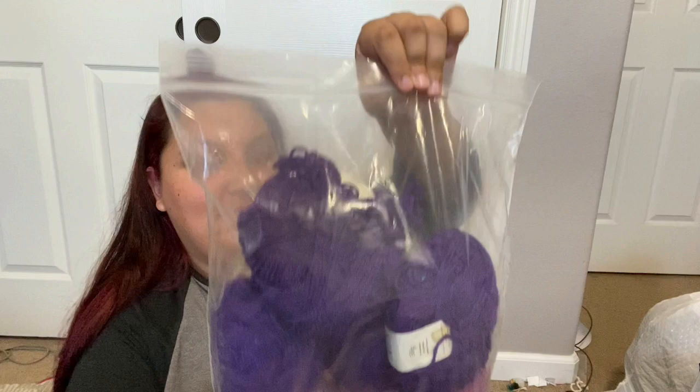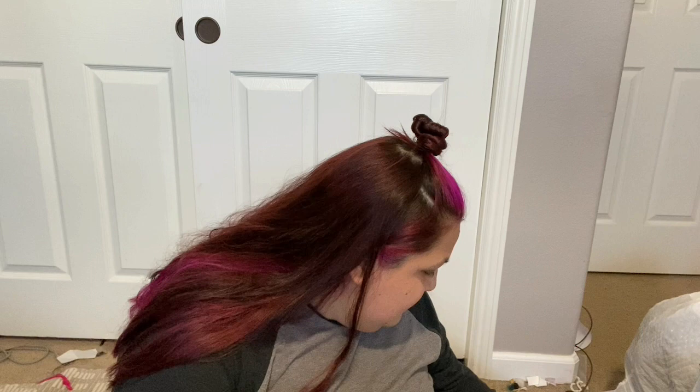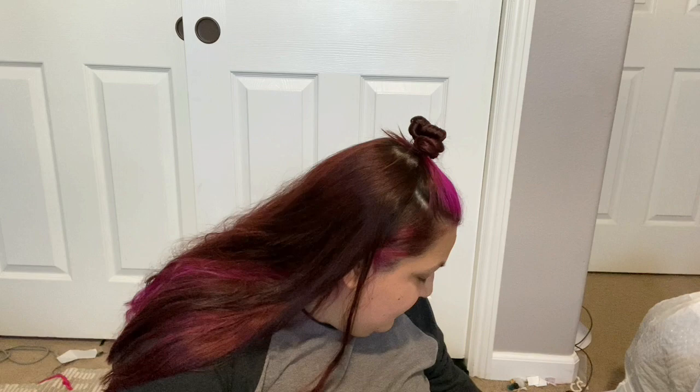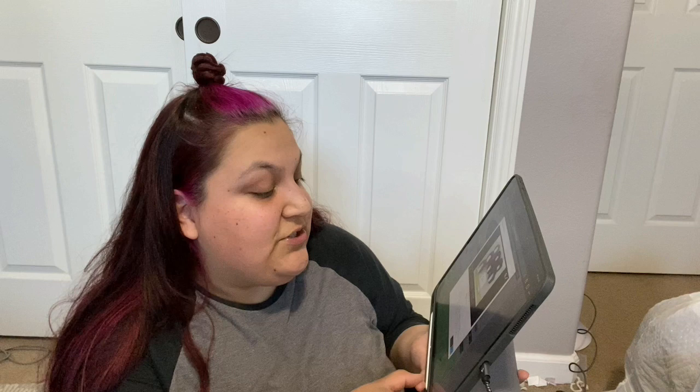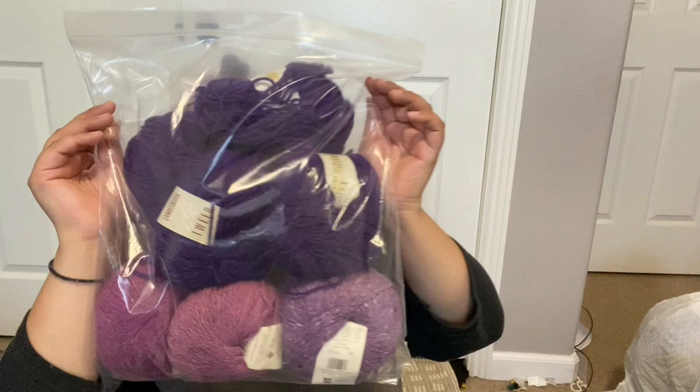Let's start with this bag — lot 106. This lot is four Lambs Wool Tweed DK weight 100% wool, two Felted Tweeds 50% wool 50% alpaca, and one Yorkshire Tweed 100% pure new wool. It all came from England — this is Rowan Tweed — and this whole lot was six dollars.